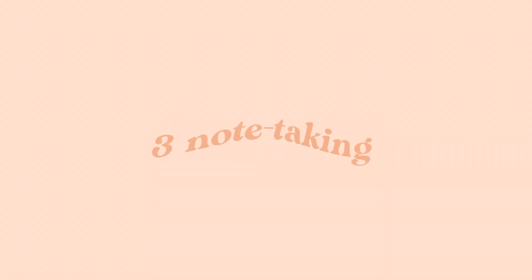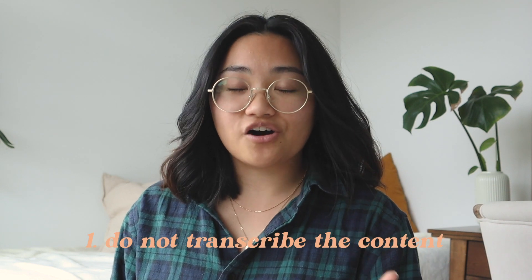So we're going to move on to note taking. Note taking is a very personalized thing — I'm not going to tell you what style of notes you should take, but I will give you some general tips applicable to any note taking style. The first tip is to not transcribe the content. I know it's really tempting to get your studying done as fast as possible, but your note taking process should be another part of you understanding the concepts. If you understand the concepts, you'll be able to put it in your own words.